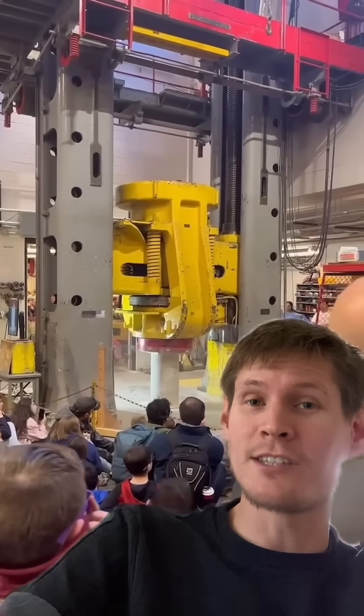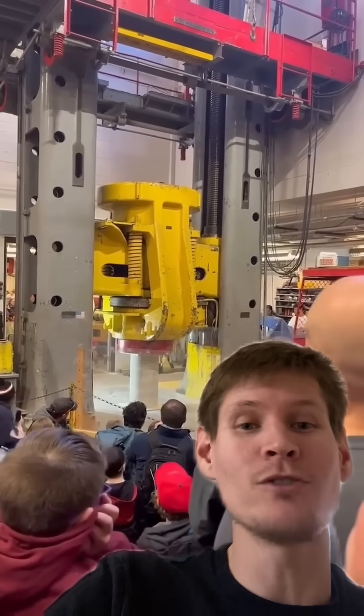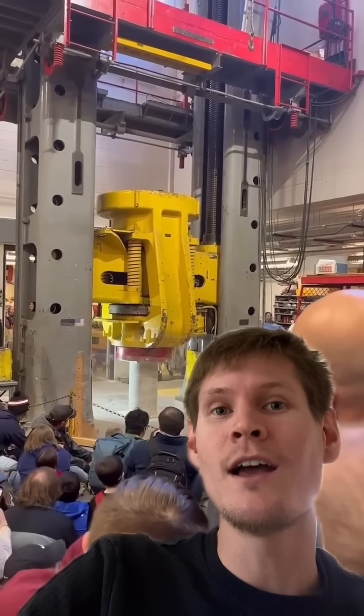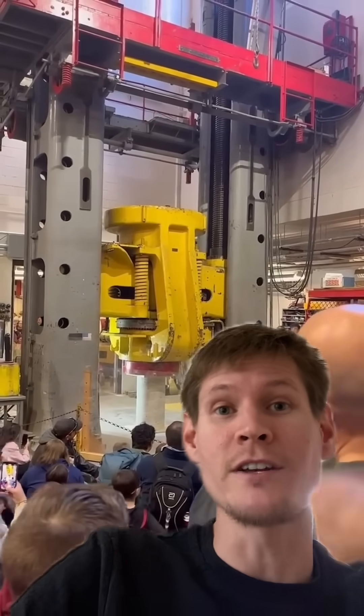Engineers don't like brittle materials, especially in seismic regions. This is because with non-ductile materials, you can load and load and load, and really it looks like nothing is happening until it reaches its breaking point — and then a sudden and catastrophic failure occurs.